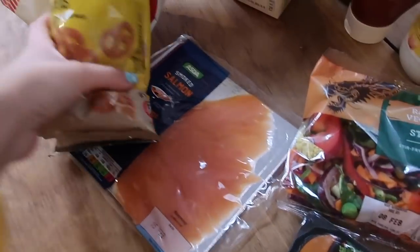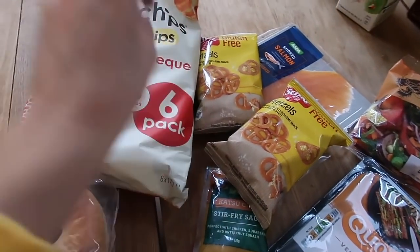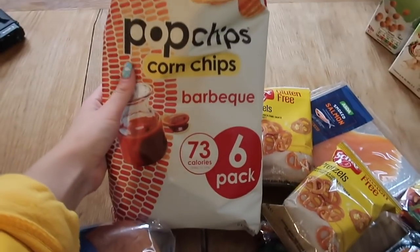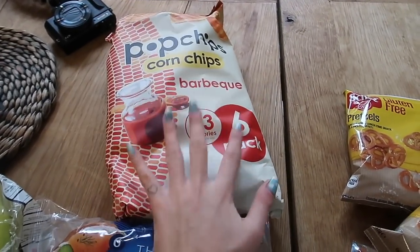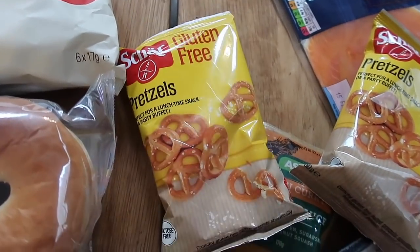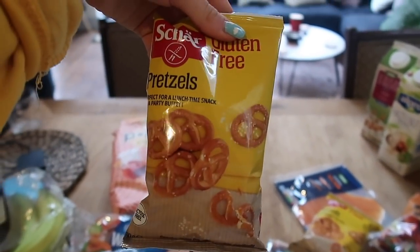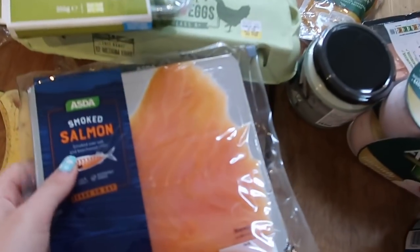I also picked up some pretzels. A big thing I wanted to do was pick up snacks, because I love a snack but never have them in the house. So I got some Popchips barbecue flavour — I like them only in small doses — and pretzels I absolutely love. These are the gluten-free ones, not that I'm gluten intolerant, but I love a pretzel. And I picked up some smoked salmon because I think I'll put that with my eggs and avo.